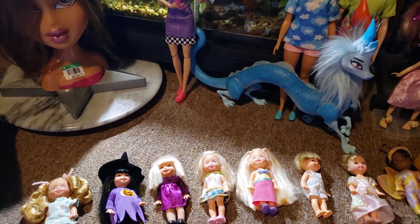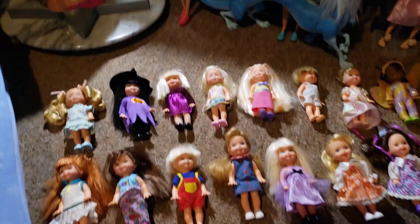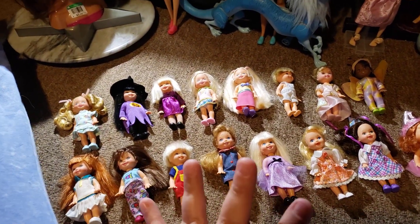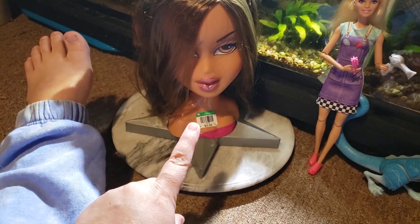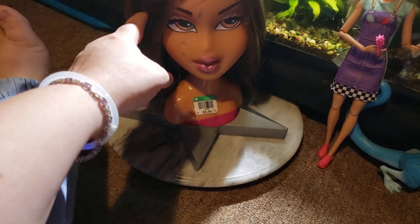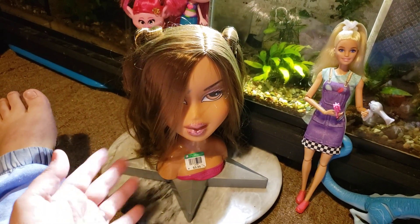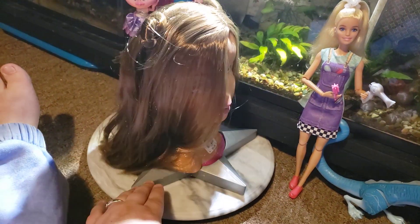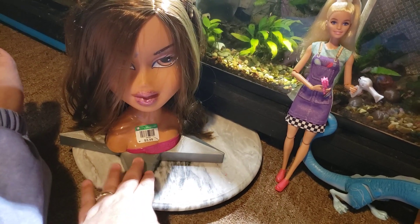Hi dolls, it's Nola, and welcome back to another edition of Nola's Dolls and Aquatics. Today I wanted to show you what I found at Goodwill. I did find this Bratz head for $3.99 — she does have some scuffs on her face, but hopefully that'll come off. Her hair isn't in really nice shape, but I picked her up.